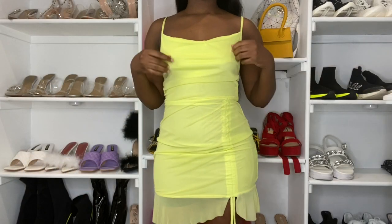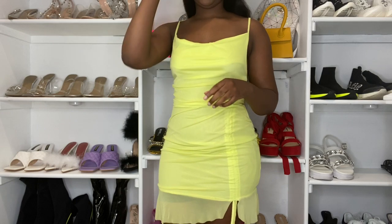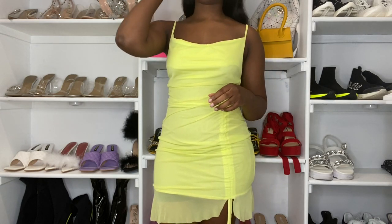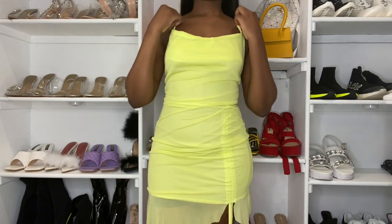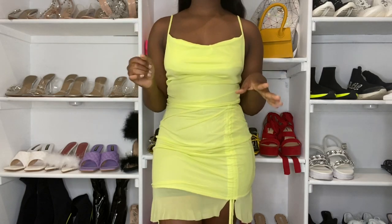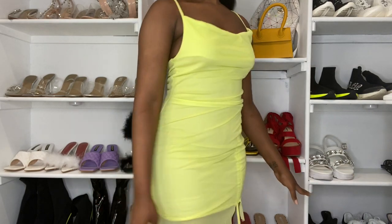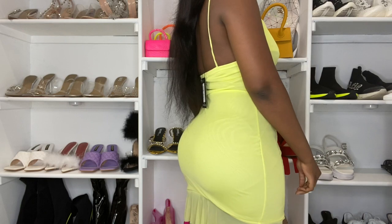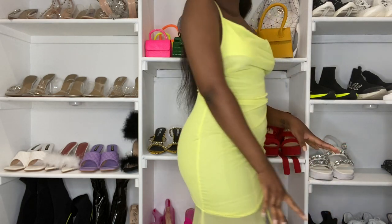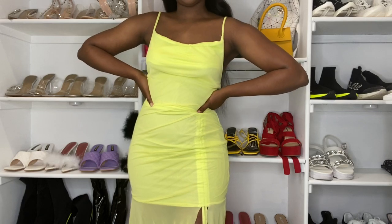So this is the first outfit. I got this in lemon green because I love my colors that make a statement. I got this in a size 8 — it's very comfortable, you can see it doesn't look tight or anything. It's just the perfect size for my body; it fits my body very well.